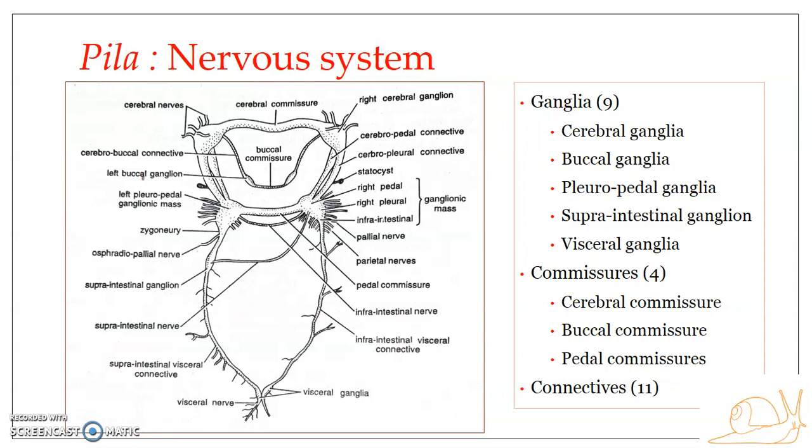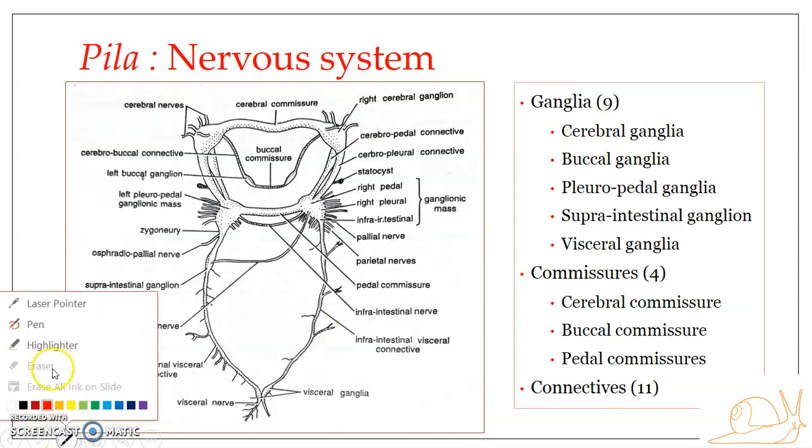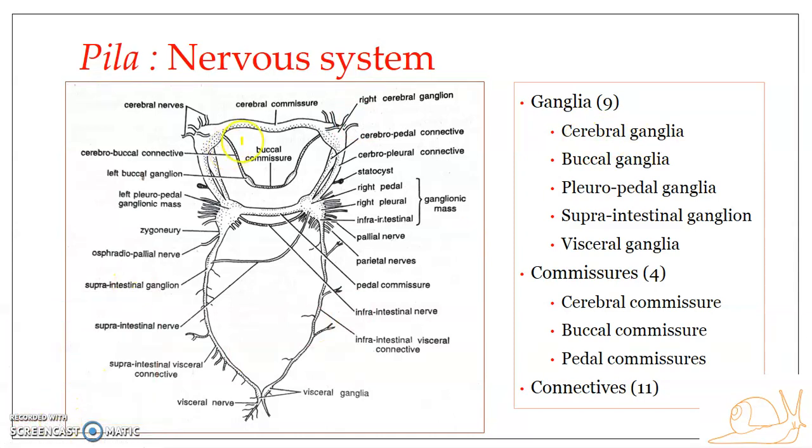A ganglion is an aggregation of nerve cells that gives rise to nervous tissue. There are about nine ganglia in Pila — both unpaired and paired ones. The first, starting from the anteriormost, are the cerebral ganglia — the right and left cerebral ganglia — situated anteriorly to the buccal mass along the dorsolateral sides.